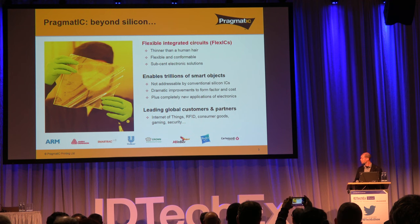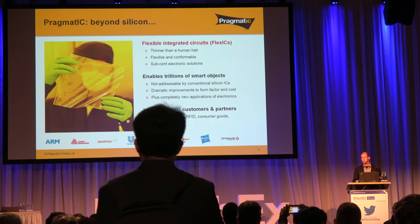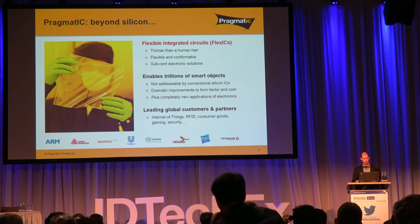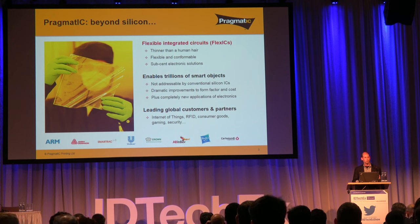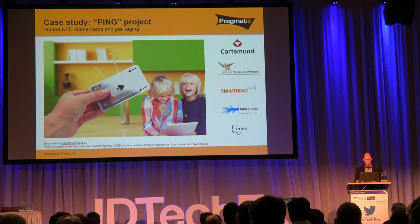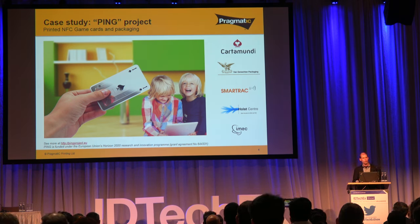We work with a number of global customers and partners — the brands that are end customers as well as the supply chain to deliver solutions. There are a few listed here that are public: all leaders in their fields, whether it's IoT, RFID, consumer goods, and so forth. In particular I'd highlight the first two — Arm and Avery Dennison — who are actually shareholders in the business now.